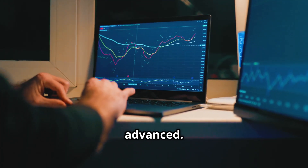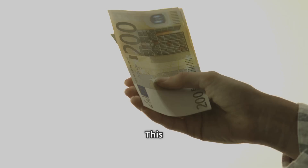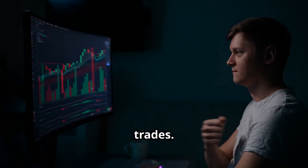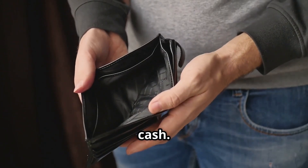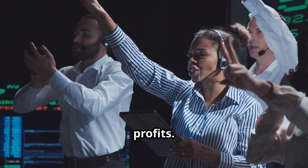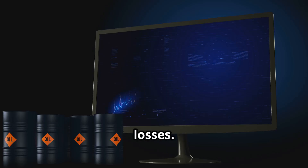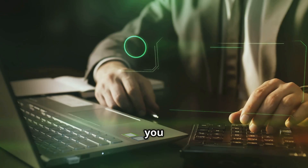Let's get into something a bit more advanced: margin trading. This is where you borrow money from the exchange. It allows you to make much bigger trades than you could with just your own cash. This can magnify your profits — but, and this is a huge but, it also magnifies your losses. It's very risky.